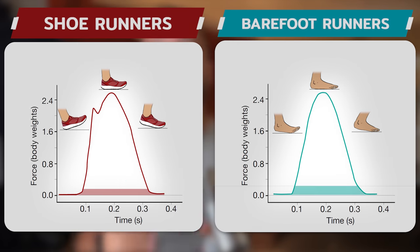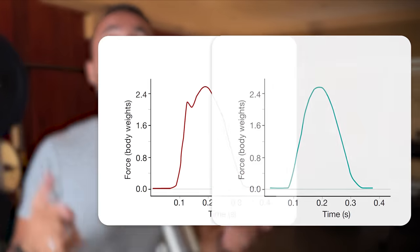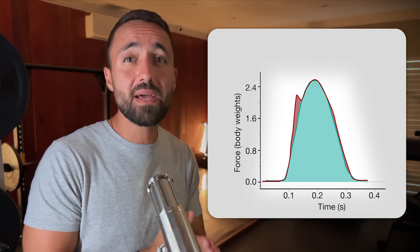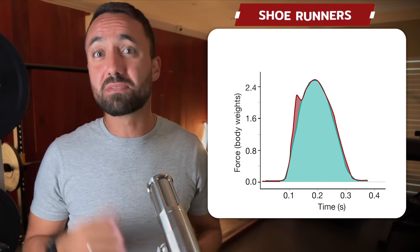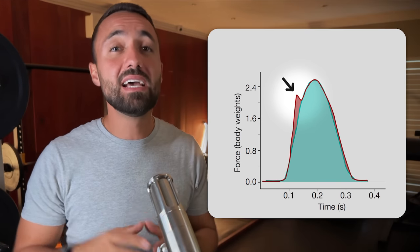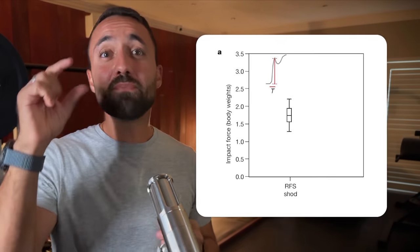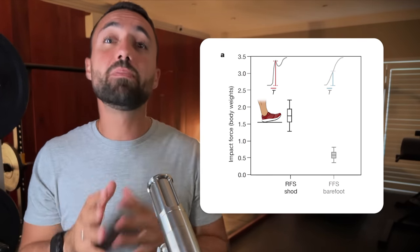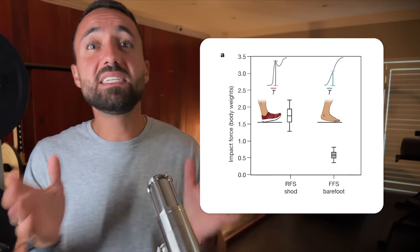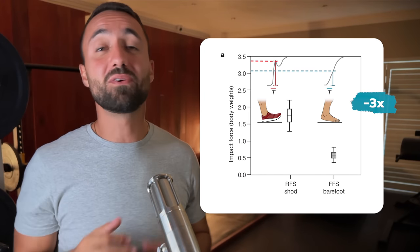The area underneath each curve is the total amount of impact force the body experiences on each step. If we overlay the two curves, we can see the difference in total impact experienced by the body. The shoe runners clearly experience more overall impact forces, mostly due to their first peak, known scientifically as the impact transient. There is another important issue to consider: the rate at which the body experiences force. Looking at just after a shoe runner has struck the ground versus the same period in the barefoot runner's running cycle, the barefoot runner experiences ground impact forces three times lower according to the research.